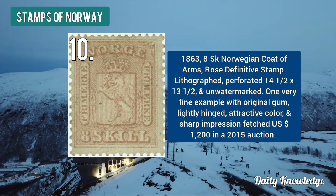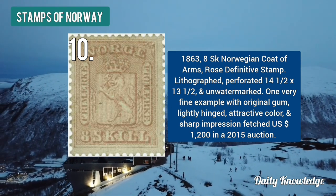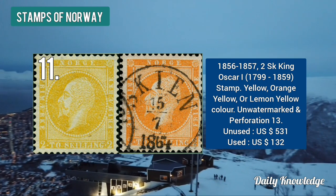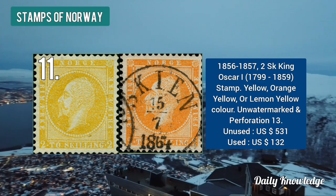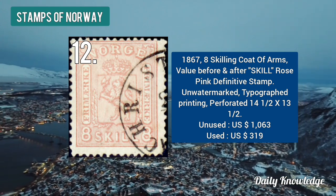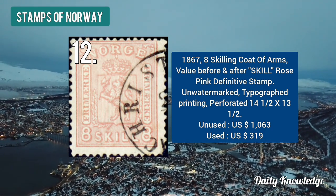The 1922 20 ore deep violet line rampant stamp is valued at $1,481. The 1863 eight skilling Norwegian coat of arms definitive stamp is valued at $1,200. Then the 1856 to 57 two skilling King Oscar yellow, orange-yellow or lemon-yellow color stamp.